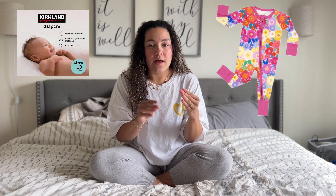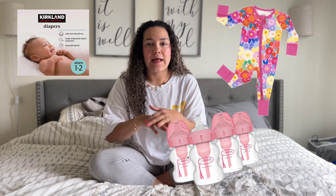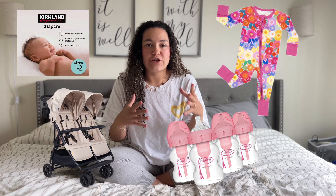I'm going to try to make this not super scattered. I think I'm going to go by type of product. So we'll start with diapers, then we'll do clothing, we'll do feeding, and then I'll do big ticket items like transportation and things like that. All right, we'll start with diapers.